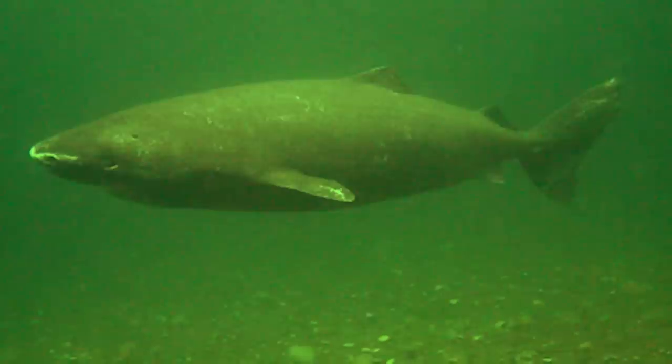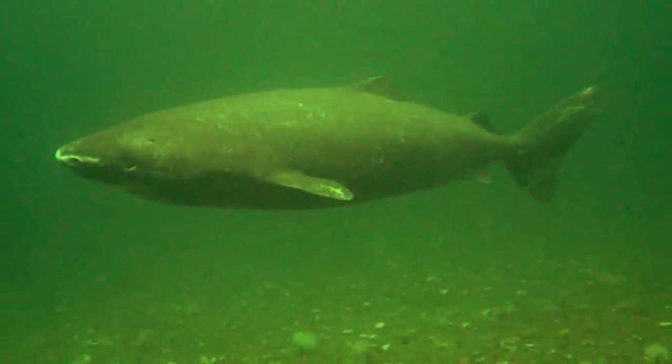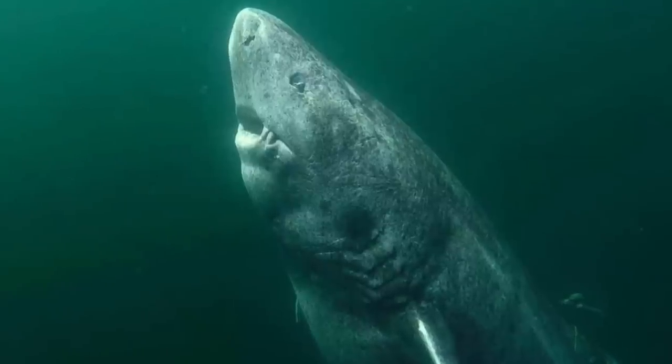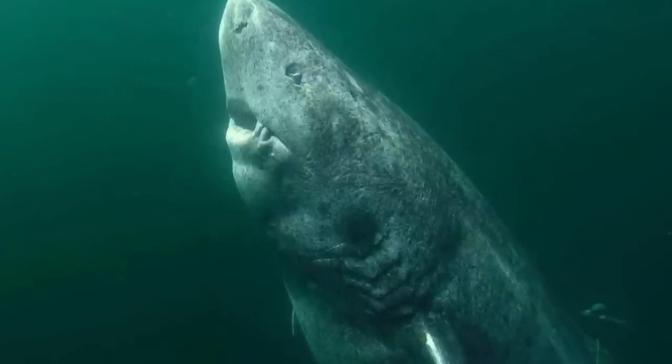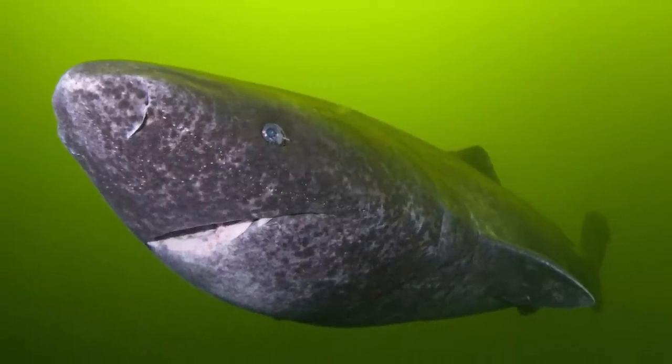Holly Shields, a University of Manchester environmental physiologist, is studying the cardiovascular function of these sharks and says, quote, 'No one has studied Greenland sharks' hearts before, so we're hoping to find some completely new drug targets. If we discover pathways which prevent the heart from changing form and function with age, we can then try to develop drugs which mimic this process in humans. This may be beneficial for people particularly at risk of heart problems due to family history.'